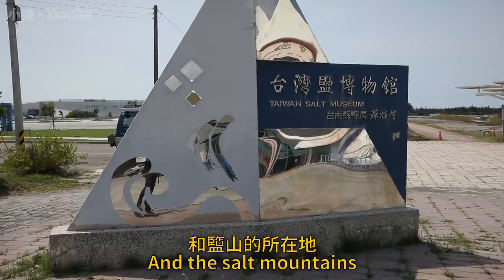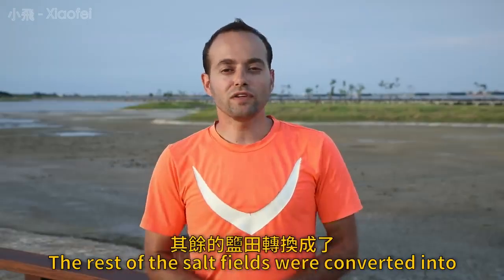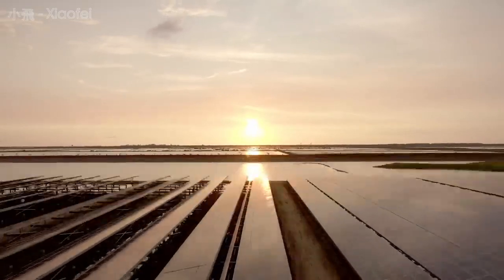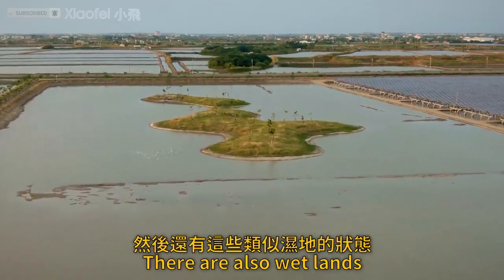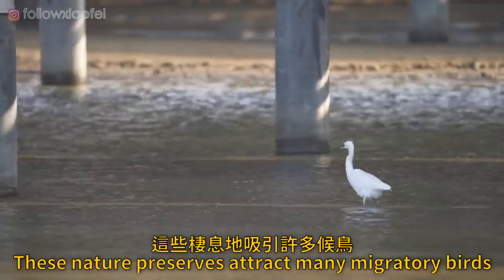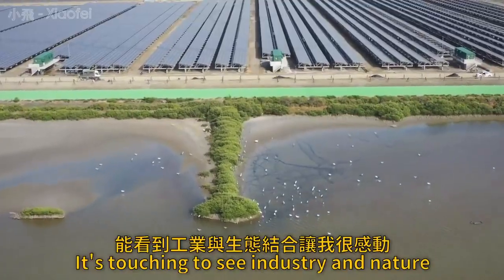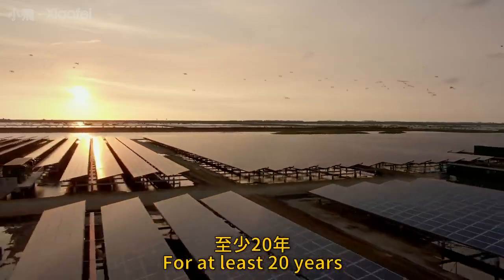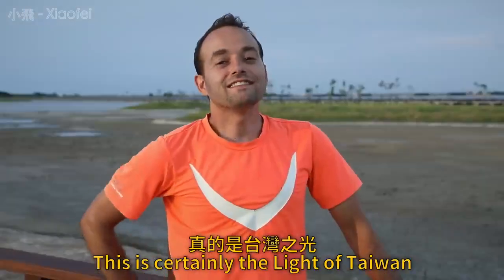This place is also home to the Chigu Salt Museum and the Salt Mountains, which are worth a visit as well. Nature preserves within the solar farm attract many migratory birds, including black-faced spoonbills, making the wetlands around the photovoltaic farm a hotspot for birdwatchers. It is touching to see industry and nature coexisting in the same area. These solar panels will continue to generate electricity for at least 20 years, contributing to Taiwan's green energy goals to reach 20% renewables by the year 2025.